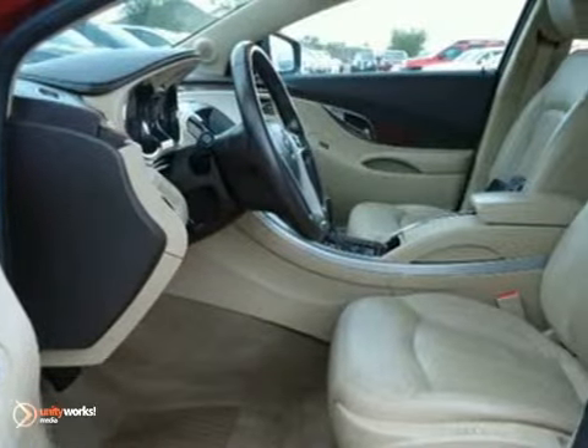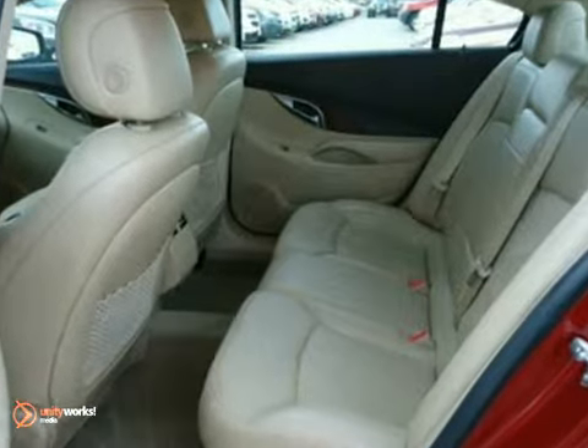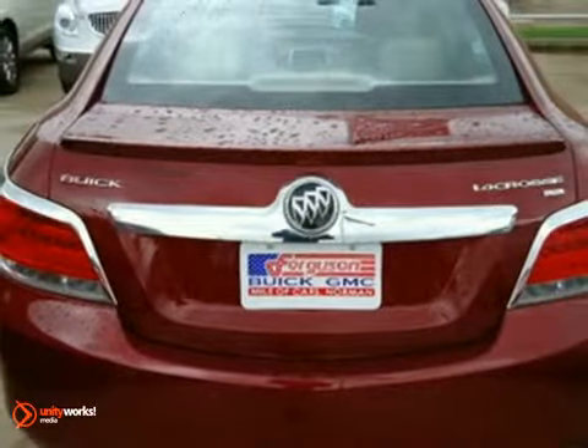Satellite radio and speed-sensitive volume control. The world-class LaCrosse glides down the road with sophisticated suppleness and prodigious performance. You need to see it and drive it to believe it.